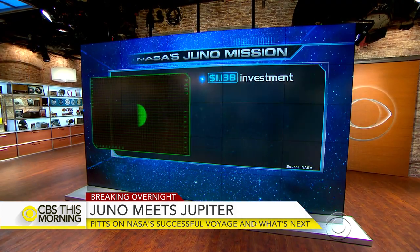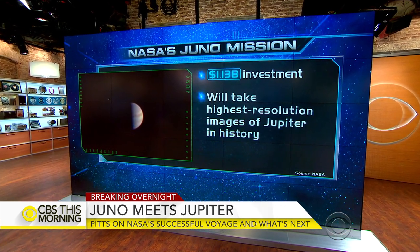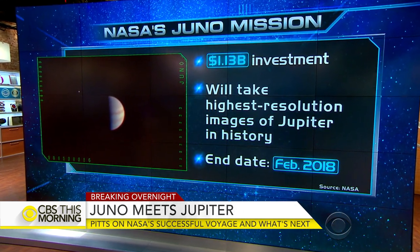So what do we expect to learn from this? Jupiter is a really wonderful place for us to understand how our solar system formed. It has so much material left over from the early history of the solar system that we can use it as like a museum of the early history. Studying Jupiter helps us understand how gigantic gas giant planets form, and also how planets in new star systems are forming.